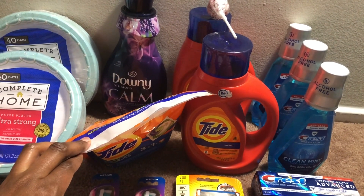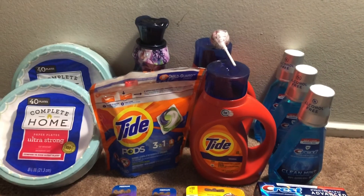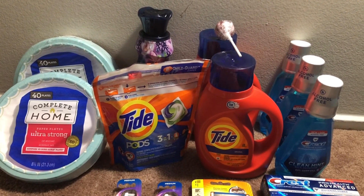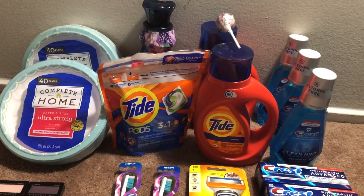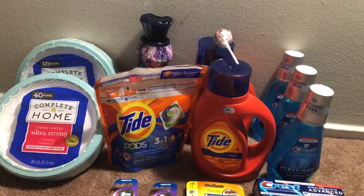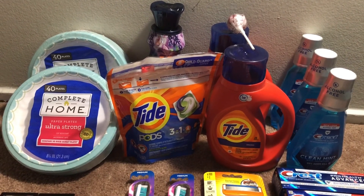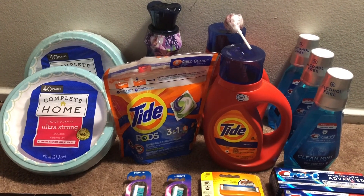Moving on to transaction two, which includes the Tide products: a Downy fabric softener, Tide Pods, and two Tide liquids. Those are on a promotion — buy three, get one free at $4.99 each, so purchasing four only brings you to $14.97. I picked up a lollipop for $0.59, bringing the total to $15.56, which triggered the $3 off $15 digital. I also used two $2 Tide Liquid coupons, a $2 Tide Pods coupon, and a $2 Downy coupon.